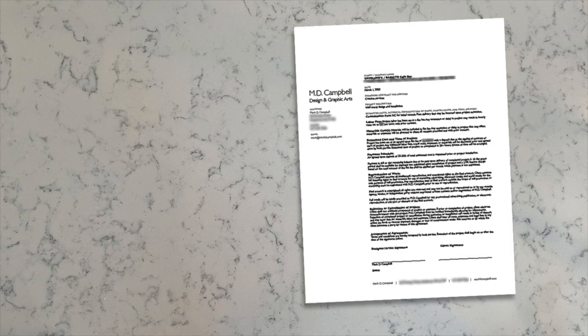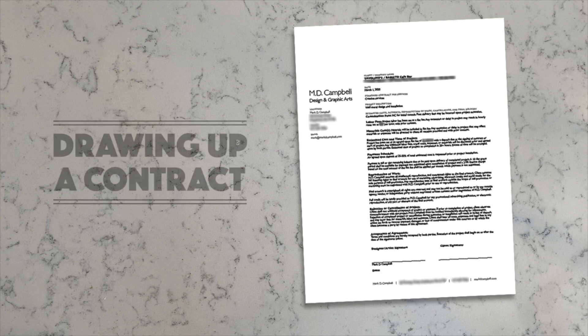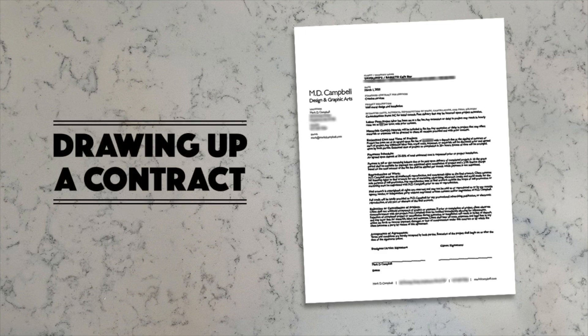There was so much excitement shared between myself and the client talking about the project, what we were going to do in the space, and how the whole plan was going to come together. My mind then goes into business mode — and for me, that's drawing up a contract. Like with any freelance or commission job, there has to be a document to protect both myself and the client in case any mishaps or miscommunications come up during the process.